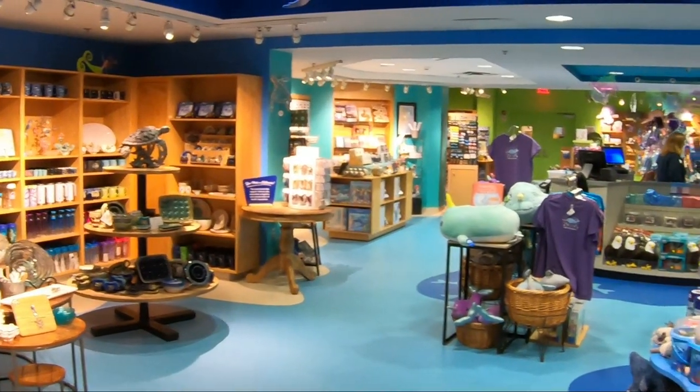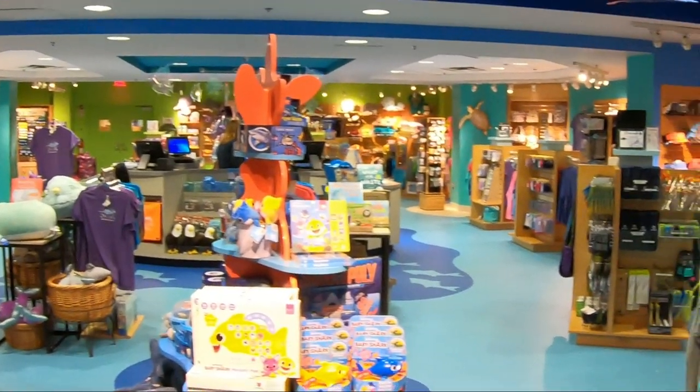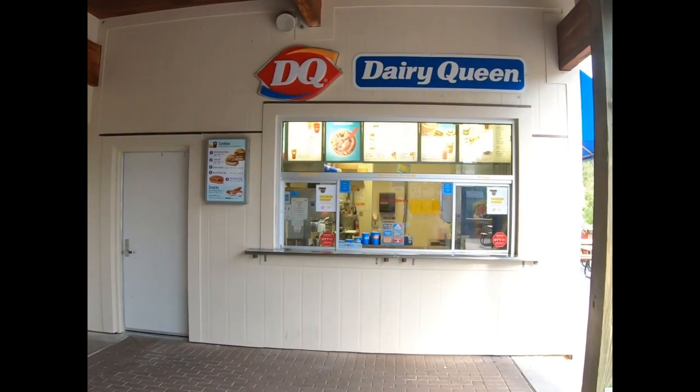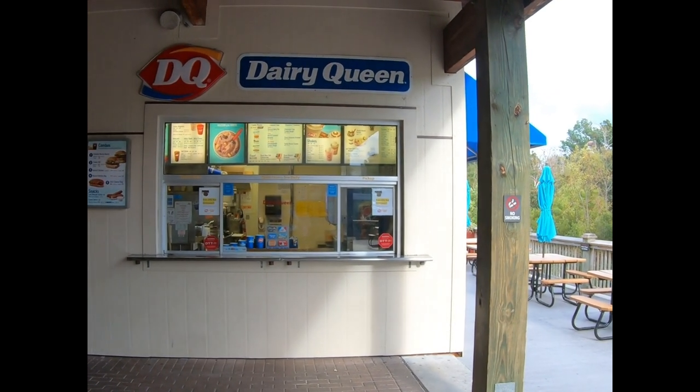The aquarium also has a really nice gift shop. It also has a Dairy Queen here for refreshments — nice shakes and different things.